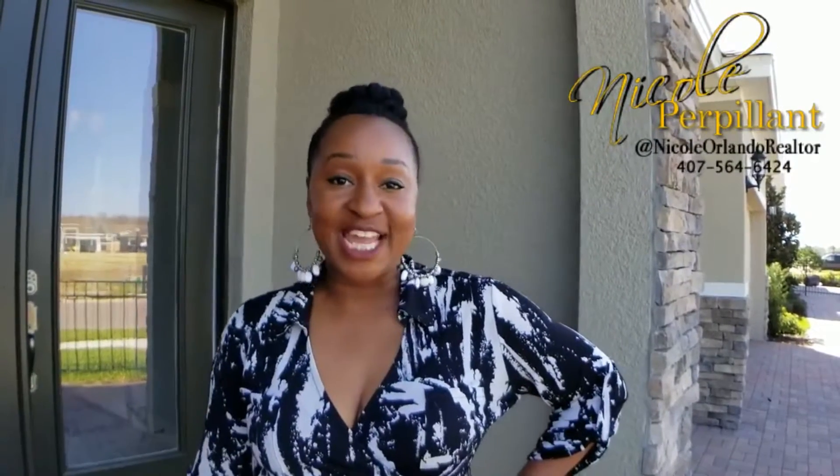Hi everyone, it's Nicole Purpheline here. We're going to do a quick home walkthrough. You're going to absolutely love this floor plan. This is a four bedroom, three bath home. It's over 2,600 square feet.